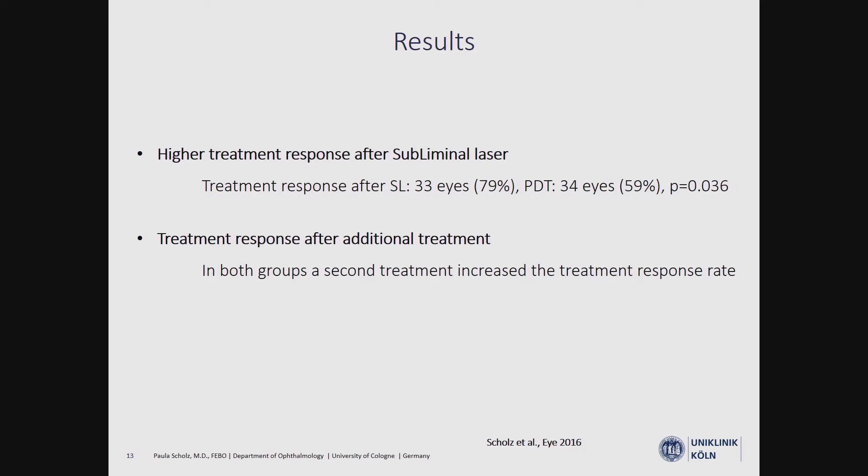The overall treatment response was also higher after subliminal laser. Importantly, in both groups, an additional treatment of the same category increased the treatment response rate, so it is not always necessary to switch treatment after one unsuccessful session. Especially with subliminal laser, there is always a possibility of undertreatment in the first session.